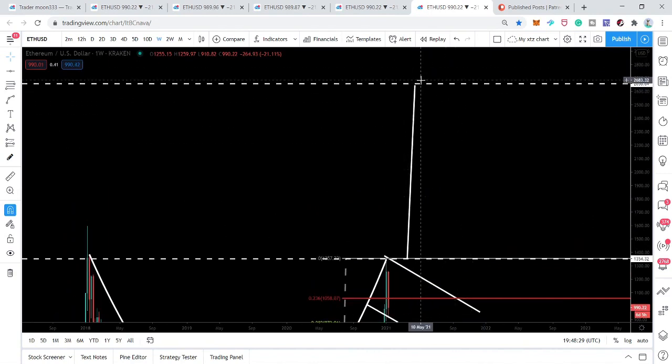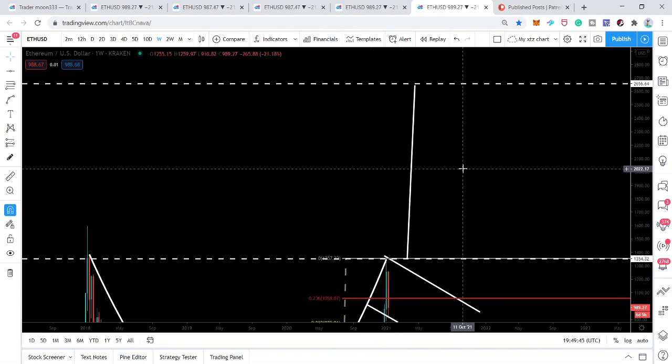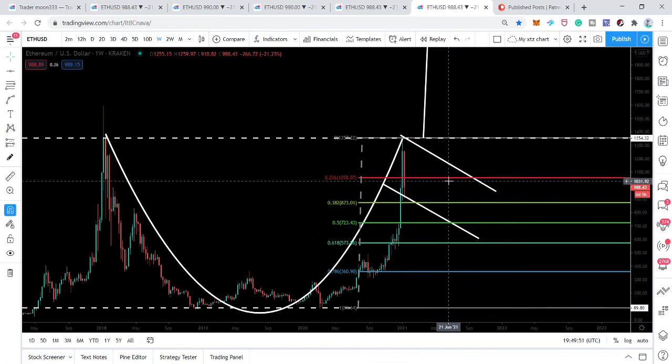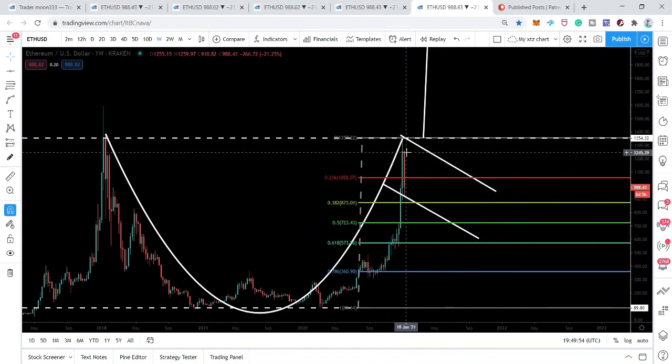Therefore, I'm expecting a bullish reversal and a formation of the cup and handle. If this move happens, it can be the last chance to buy Ethereum below 1600 — a very golden opportunity to buy the dip. Ethereum is also working as a leading indicator and leading cryptocurrency for other altcoins, so once the price reverses here, it can also lead altcoins into a bullish reversal and the next bullish rally.